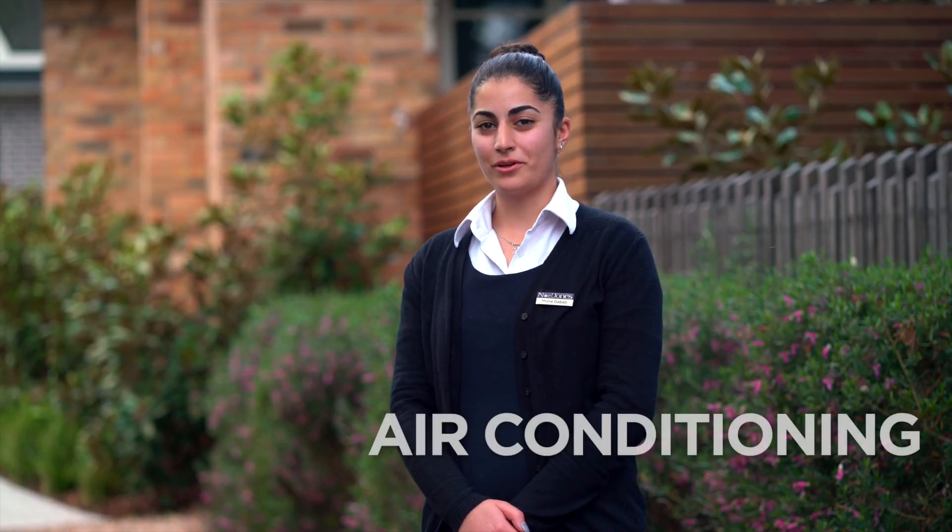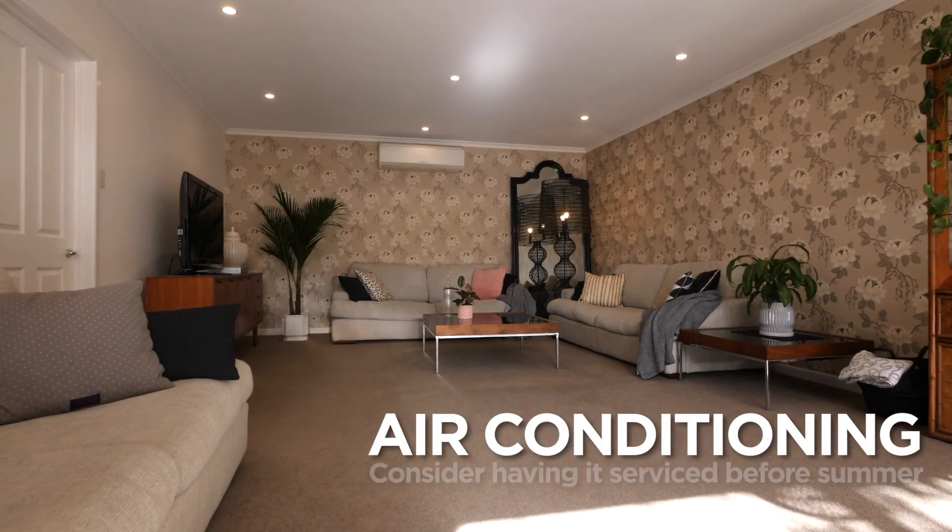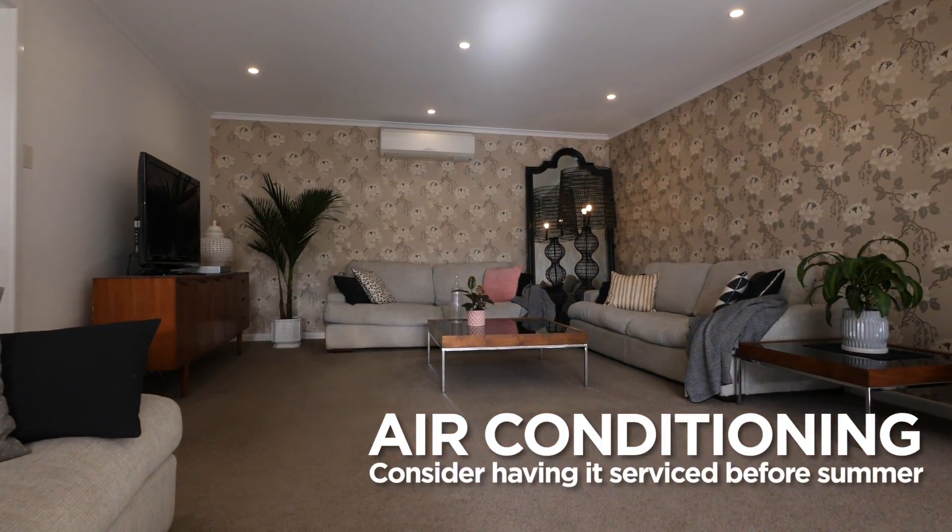There are many ways that a landlord can make their property summer friendly. The most common request that we have from tenants is air conditioning. If a property does have air conditioning, a landlord may want to consider having it serviced before summer comes around. If a property doesn't have air conditioning, a landlord may want to consider having one installed.